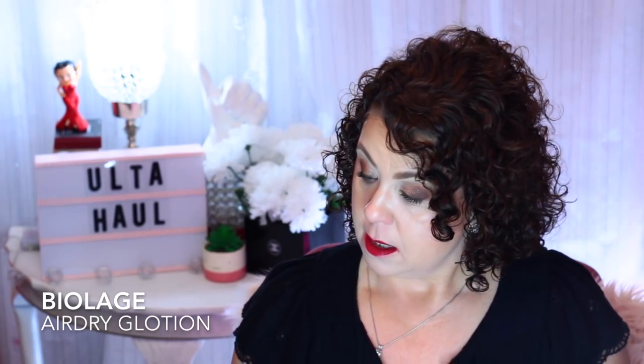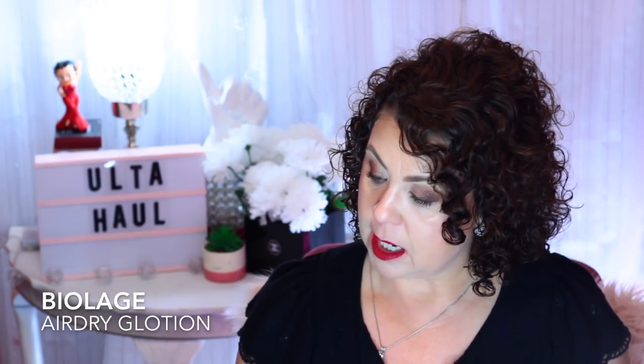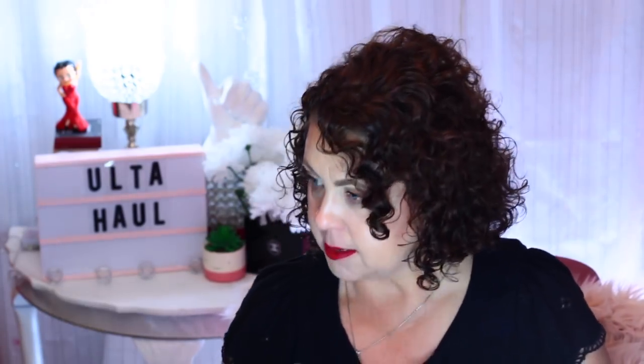This was a little freebie, because my daughter and I share an account, so we have actually made Diamond status, and this was a Diamond perk. So this was free, and it's the Biolage Styling Air Dry Glotion — a multi-benefit styling spray. I'm not really sure exactly how you use that, but that was a freebie.